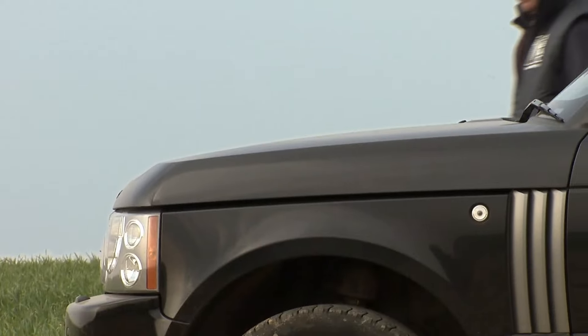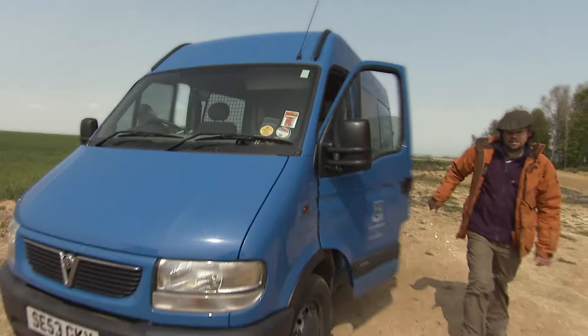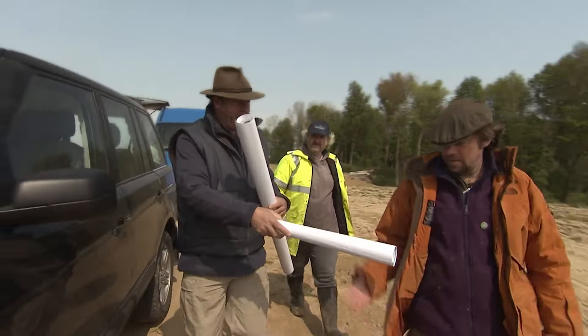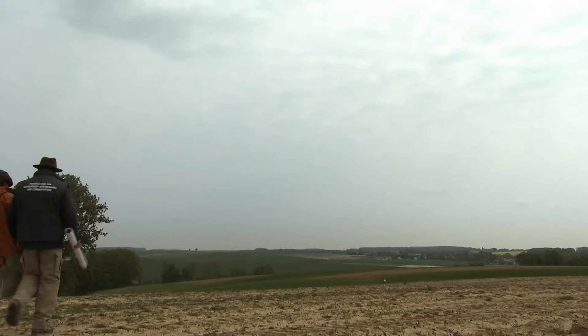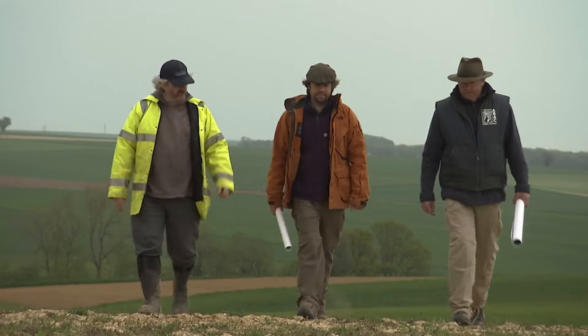Historian Peter Barton has come to northern France to lead a special excavation. He's joined by archaeologists Tony Pollard and Ian Banks. They've got just 15 days to locate and excavate a top-secret tunnel hidden somewhere in this field. Finding these tunnels will be a real challenge, but if we succeed, it'll throw a whole new light on one of the most famous battles in our history.